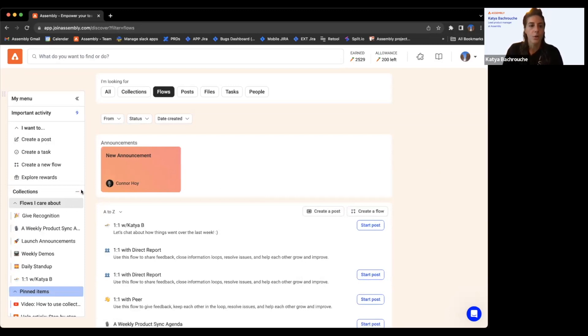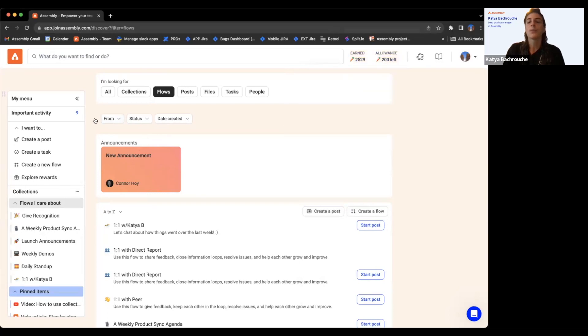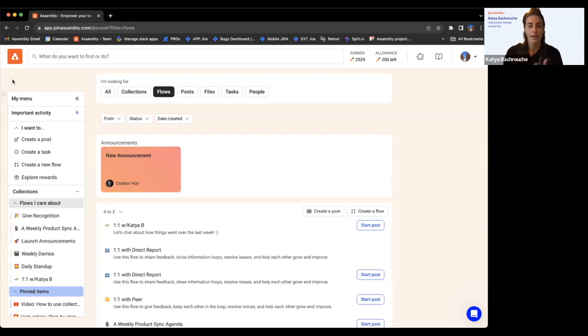For how to access rewards — right now we have 'explore rewards' here and you can access your rewards catalog from there or from up top. 'Browse rewards' functions the same. What we're working on is integrating rewards directly into this experience as a separate filter, so you won't have to jump between experiences to check out the catalog. The rewards will also be searchable from anywhere within this experience.